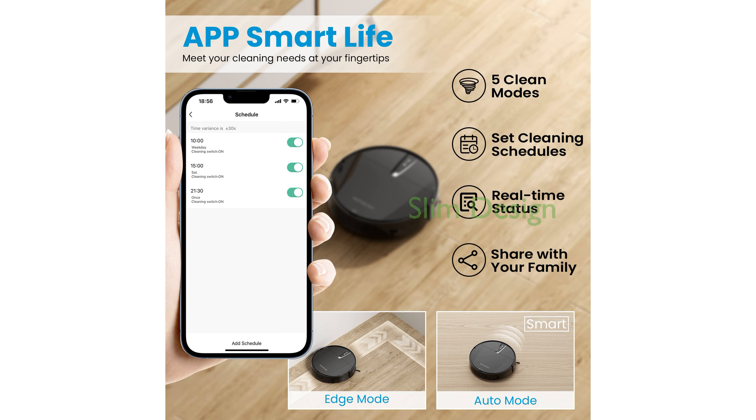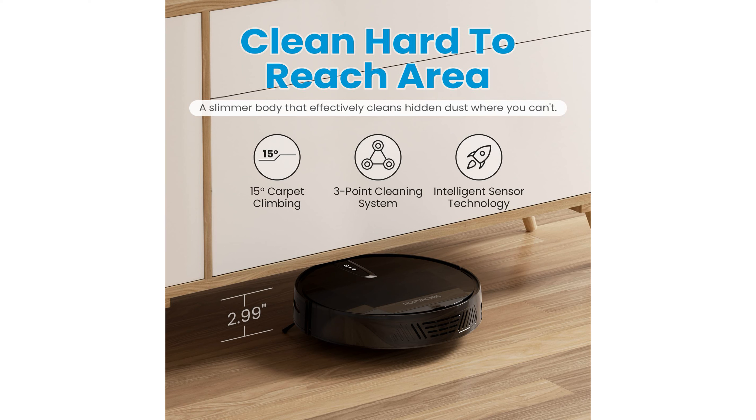With a slim design of only 2.99 inches in height, this robotic vacuum can easily access hard-to-reach areas under furniture, while its dual-rotating brushes effectively sweep and collect dust and hair from overlooked corners. Designed with pet owners in mind, this vacuum features a no-entanglement design and a 600 ml larger dust box to efficiently collect pet hair, eliminating the need for manual cleanup.